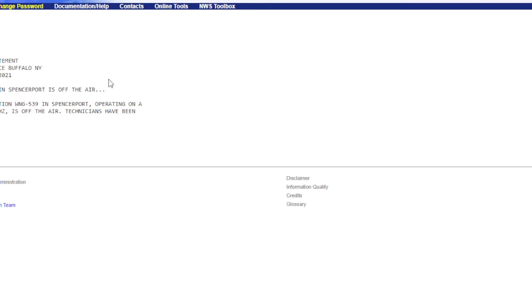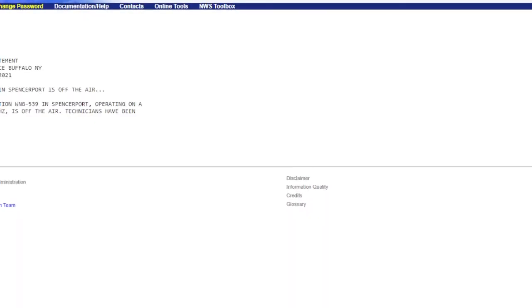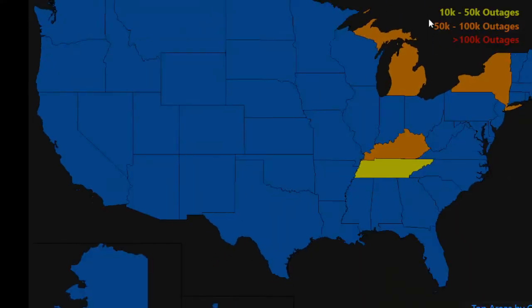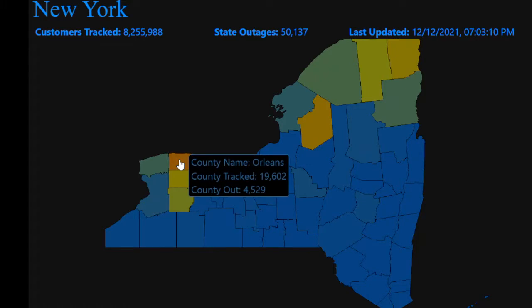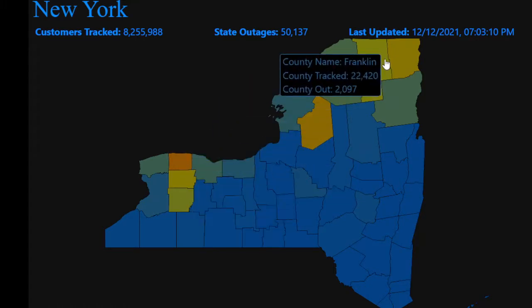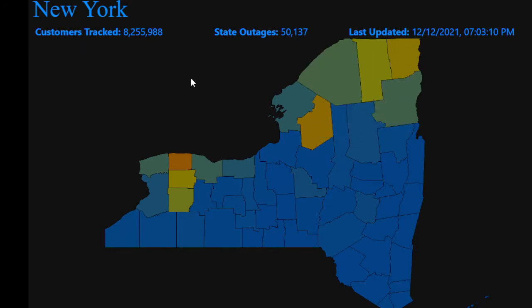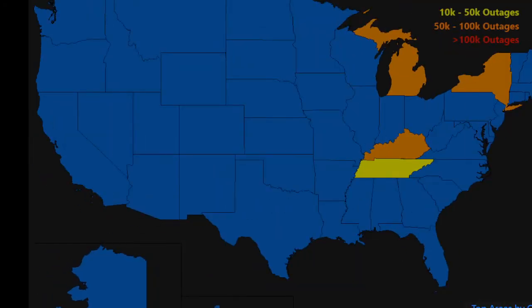There's a public information statement here, and their weather radio has been knocked off the air as well, it appears. Looking at the power outage map for New York, we're still in the orange — 50,000 outages still in these areas, mainly western New York and extreme northern New York. These are the kind of wind damage reports you had across New York. It's absolutely nuts.